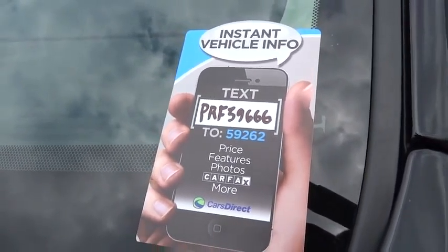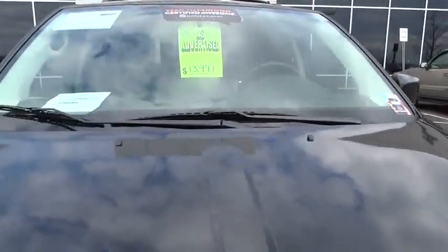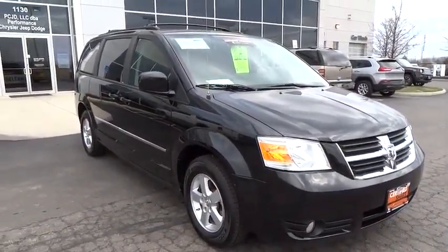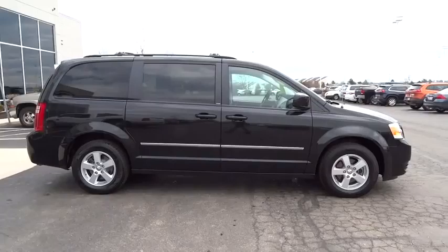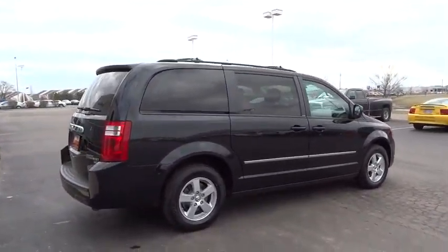2010 Grand Caravan. The Dodge Grand Caravan received the government's highest front and side crash rating of five stars. Its vast interior is widely praised with an innovative seating arrangement, versatile cargo storage, and enough entertainment features to keep the kids entertained on road trips, and is priced below $15,000.